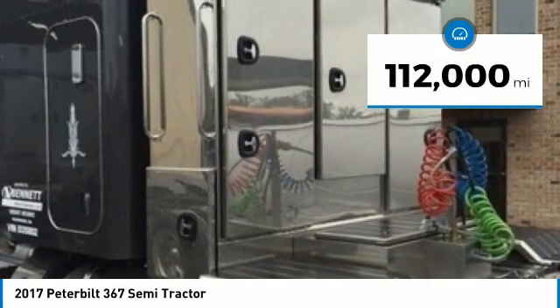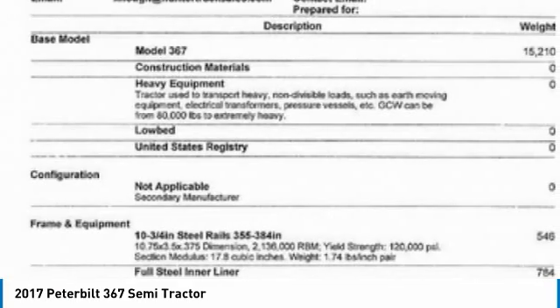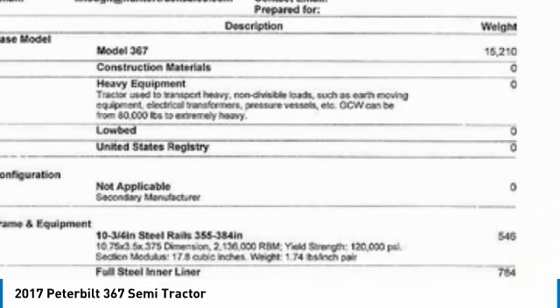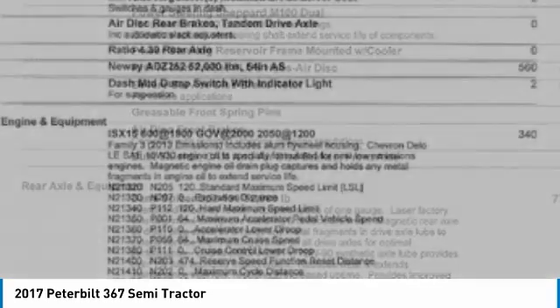This dependable semi-tractor is powered by a strong Cummins diesel engine that is mated with a manual transmission. This 2017 Peterbilt 367 Semi-Tractor comes with great options and features that are perfect for any hard-working individual.